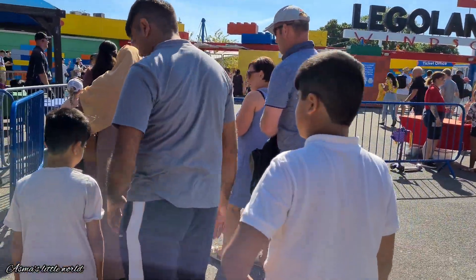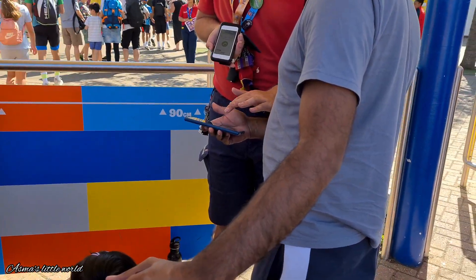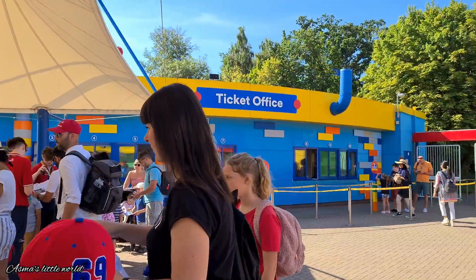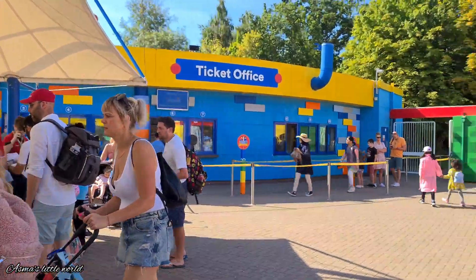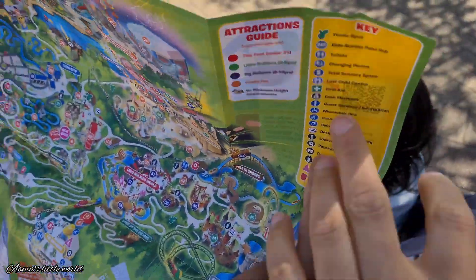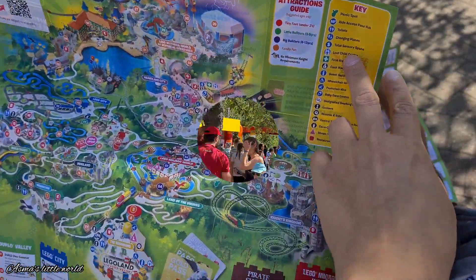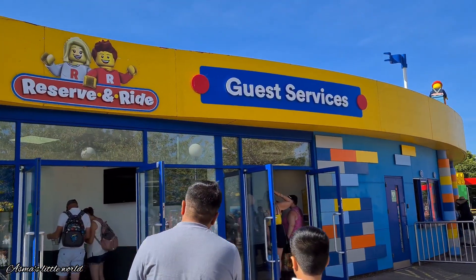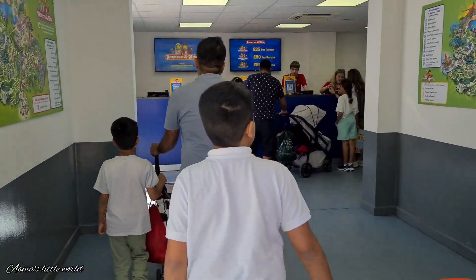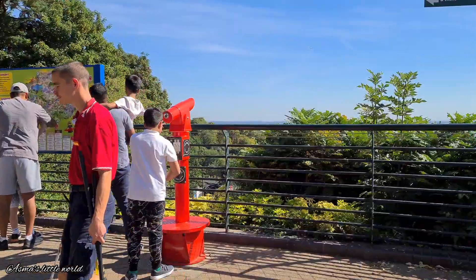We are in the queue. We are going to check tickets and show our tickets. You can buy it on the day but it is expensive. Here are all the rides, events and shows on the Legoland map. Reserved and ride — here are the ports of the queue, boats available. Some rides we are going to get fast track. There are many rides.